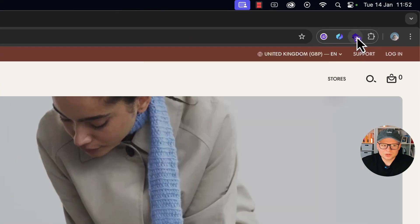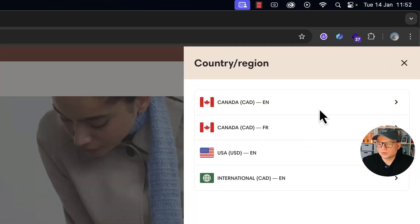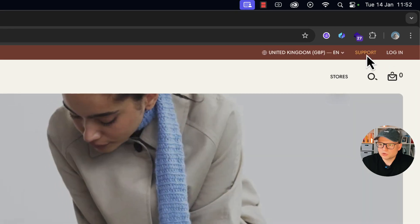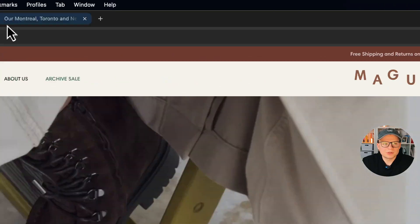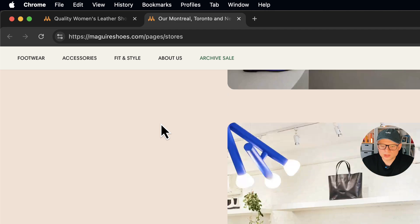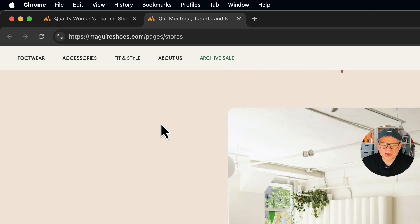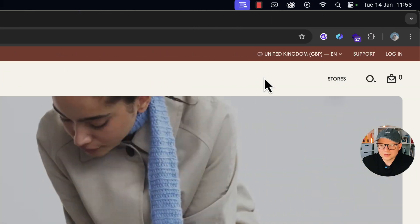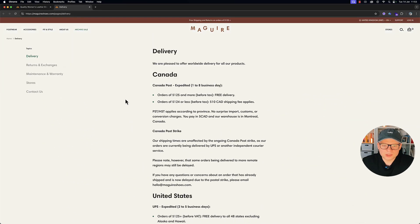Let's look at the header. At the top there's a trust signal with free shipping and returns on orders of $125 plus — that's an incentive to spend more as well. Then you've got the language and region selector, a support button, and a login button. There's also a stores button — opening that up shows their physical store locations, which is a really good trust signal. If you've never been to the website and you're wondering if it's legit, having actual physical stores solidifies it.